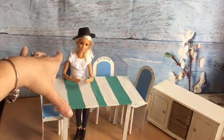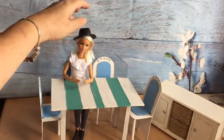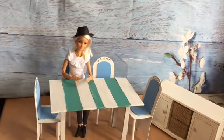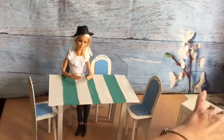So first I've got this table and chairs. You can see it's the perfect size for Barbie. Casey's here sitting at the table waiting for dinner. It's absolutely lovely — it's going to be great in my dollhouse.